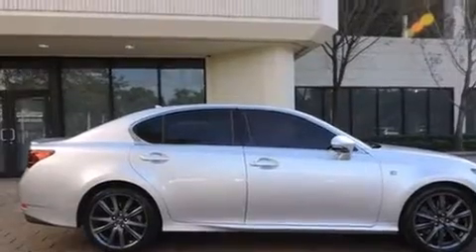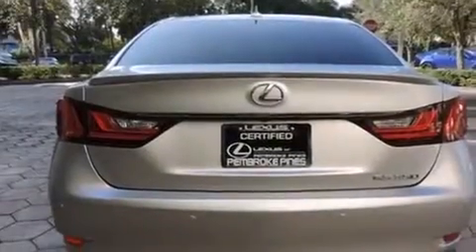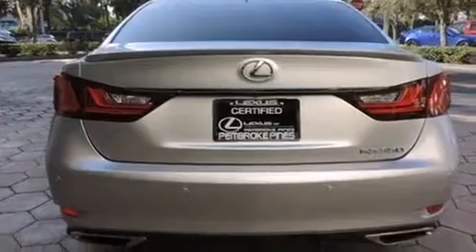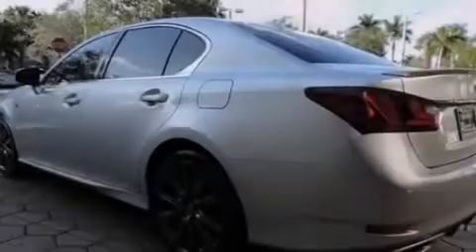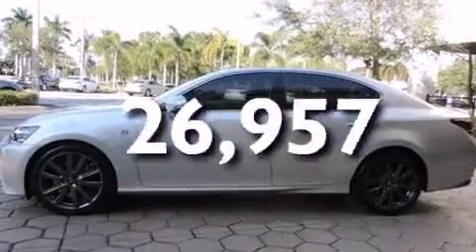Features include the premium package, a sunroof, a navigation system, Bluetooth mobile device connectivity, Xenon headlights, side curtain airbags, a heated driver's seat, air conditioning with automatic climate control, full power accessories, and this vehicle has less than 27,000 miles.